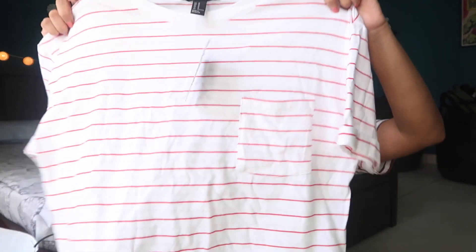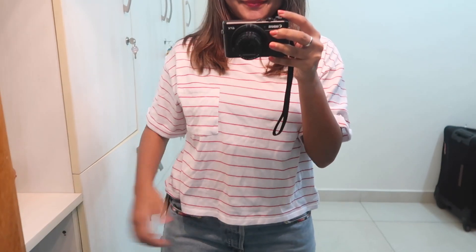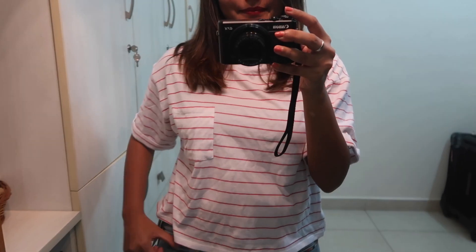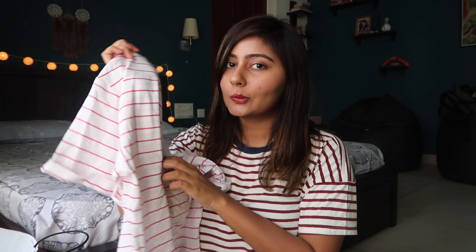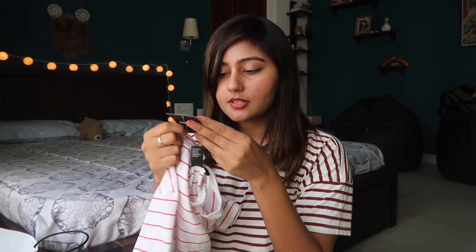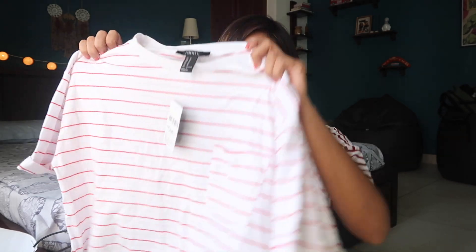Next I've got another striped t-shirt — I really like how this looks and it's also got a pocket, which I think is really cute. The material is really soft, and you really can't go wrong with stripes. I just have a lot of striped clothes and I obviously keep buying more. This one was for 699 rupees.